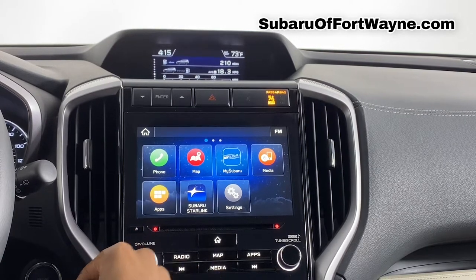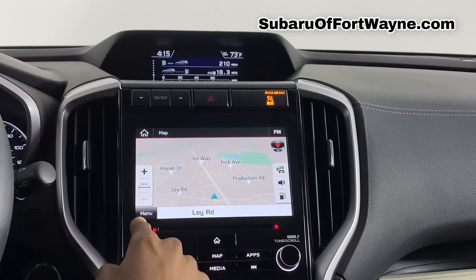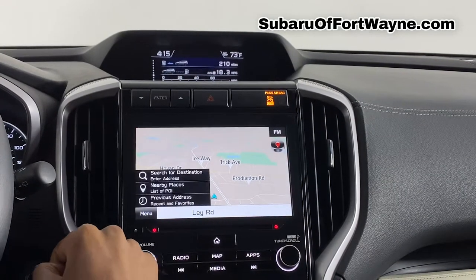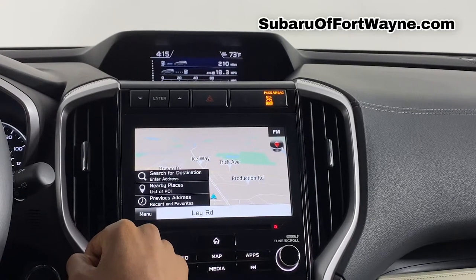But once you're already at home, go ahead and click your maps. And from here you have your menu right here in the bottom left-hand corner. You can go ahead and click on that. This is going to let you search destinations, nearby places, or previous addresses you already put into the system.